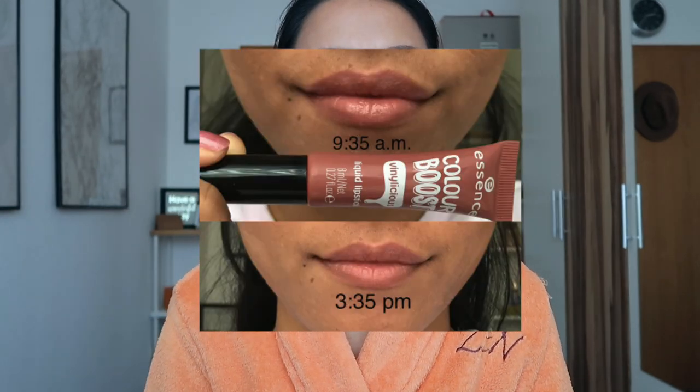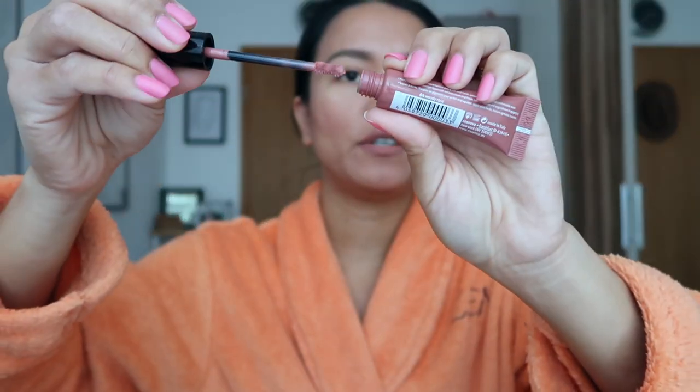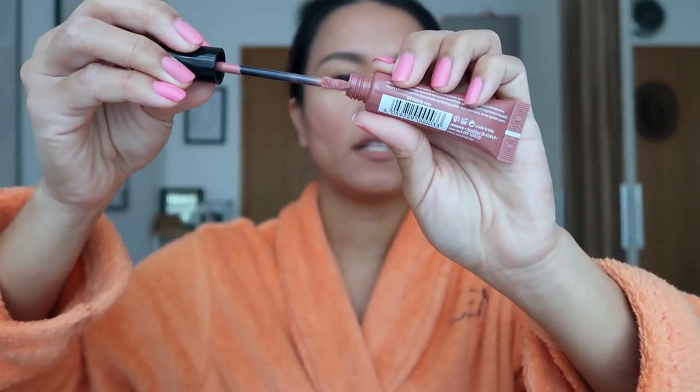I tried this for more than five hours and it lasts really long — even after drinking, I still have enough amount of product on my lips, which is really a good factor because we couldn't resist having our meal and drink. The applicator is the same as the other one.